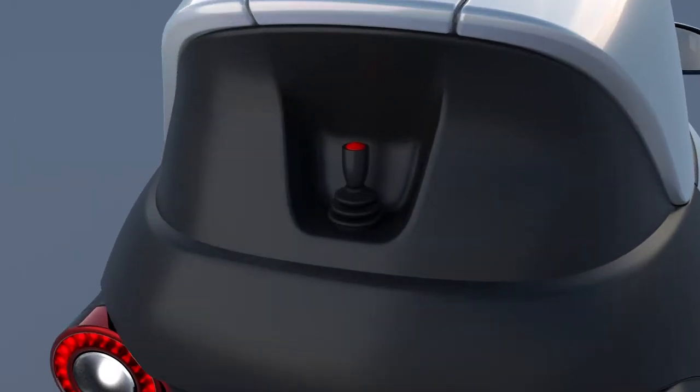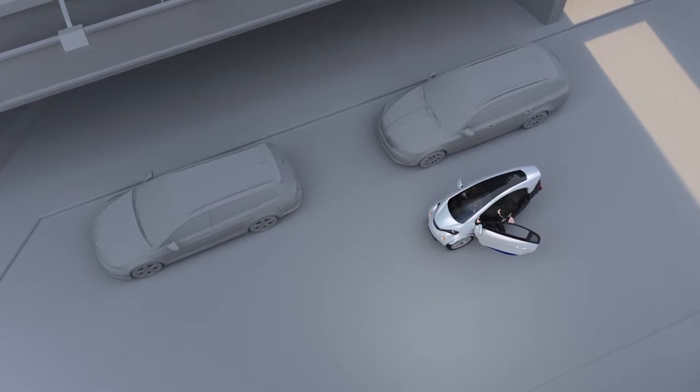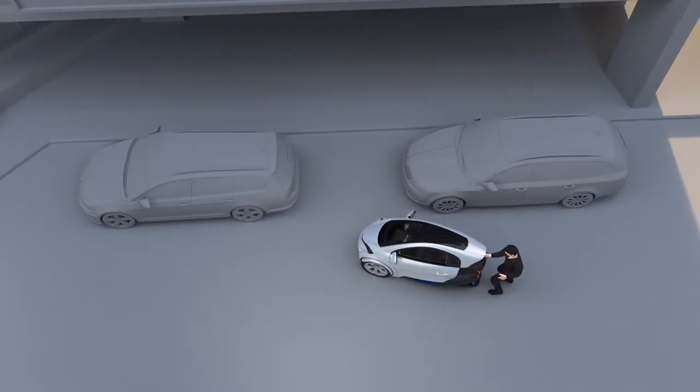The joystick parking system enables the driver to move the car slowly to a parking spot from outside of the car. The driver is then free from the difficulty of getting in and out in a narrow space between adjacent cars. Together with the pincer system, it makes it easier to both find a parking space and to park.